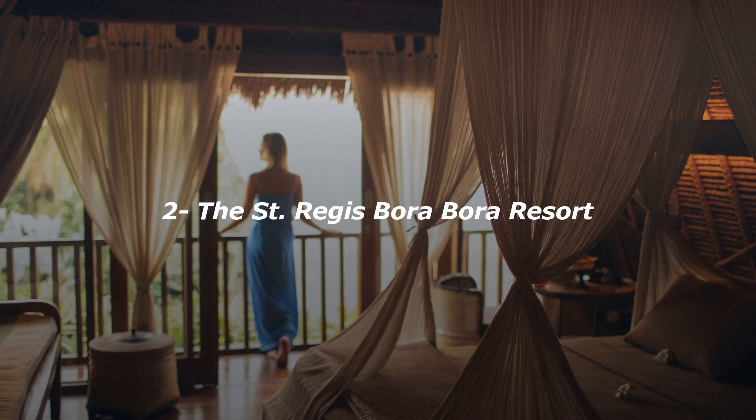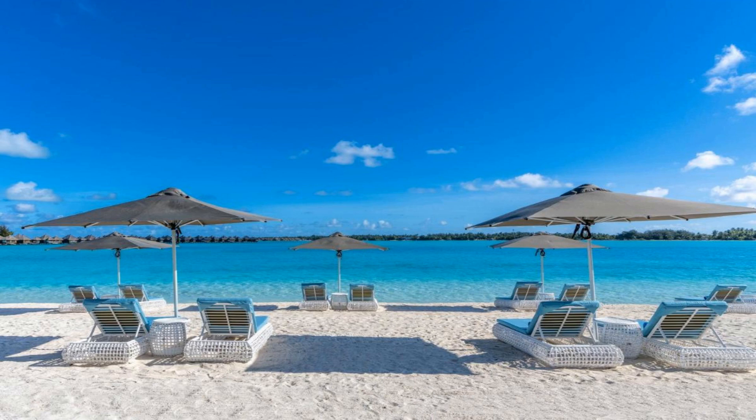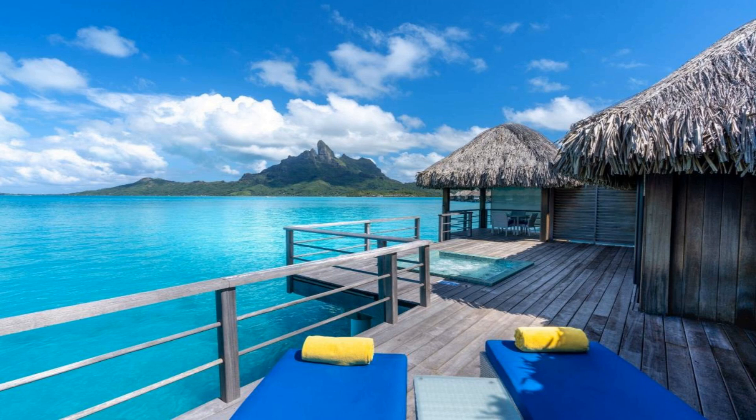Number 2. Experience world-class service at the St. Regis Bora Bora Resort, located on the tropical island of Bora Bora. The beachfront St. Regis Resort offers two swimming pools, two bars, four restaurants, and a luxurious day spa. All accommodations feature a balcony offering panoramic views of the lagoon or surrounding islands. The St. Regis Bora Bora Resort is a 15-minute boat transfer from Bora Bora Airport.